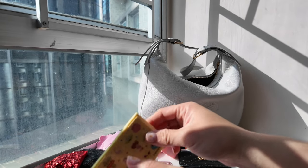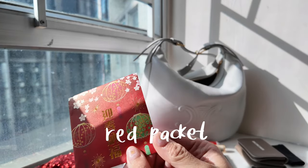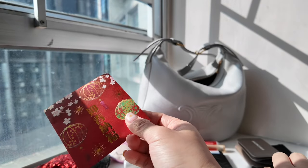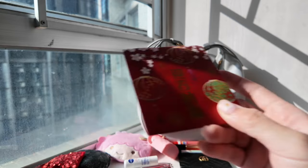Next I have a red packet because my dad gave us red packets yesterday. So far this is the only red packet I've received — hopefully I will get more red packets.